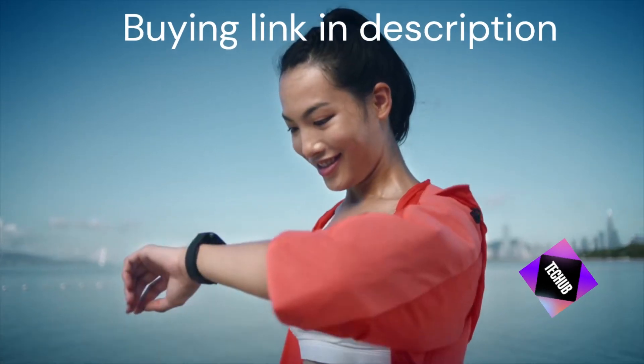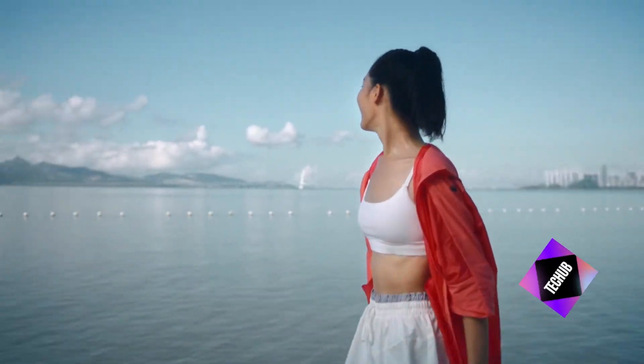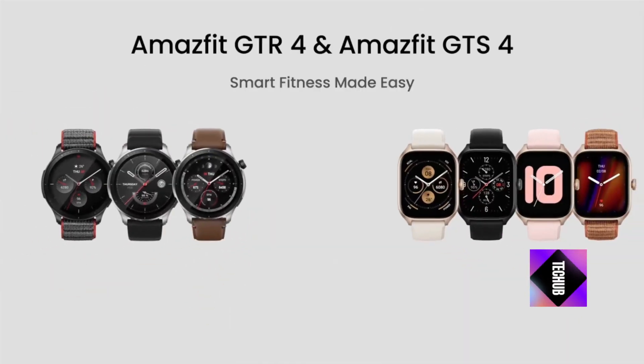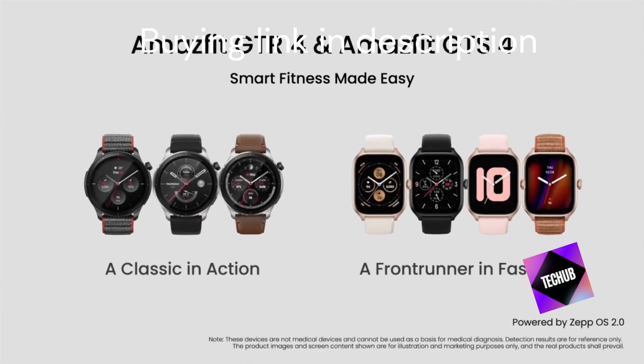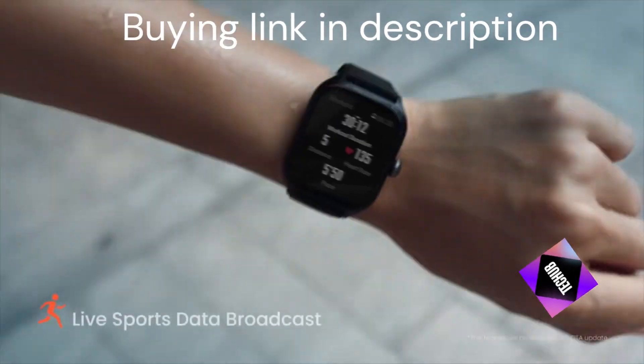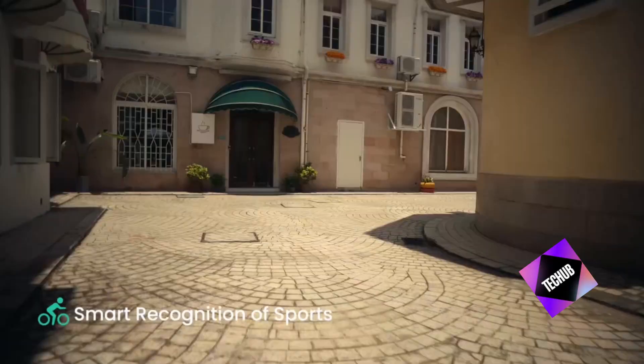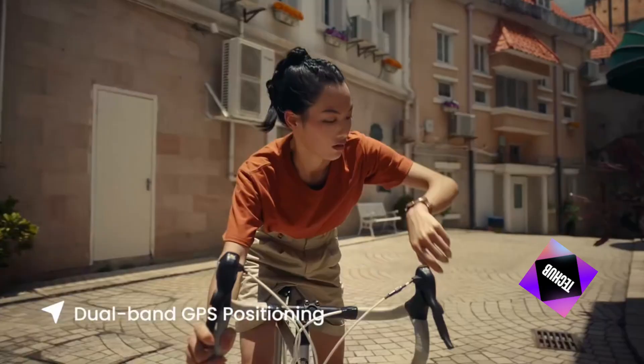Hey everyone! Welcome back to the channel. Today we're diving into the new Amazfit GTR4 smartwatch. This sleek device is packed with features that promise to enhance your fitness and lifestyle. From its stunning AMOLED display to advanced health tracking, let's see what makes the Amazfit GTR4 a must-have gadget.